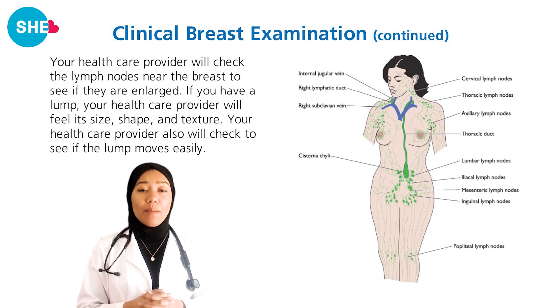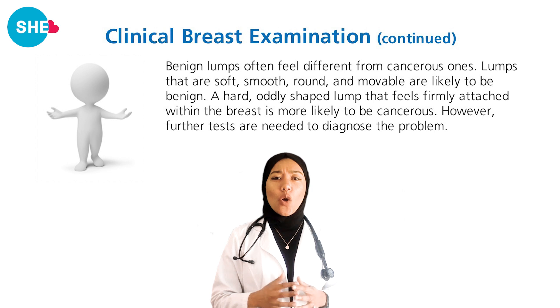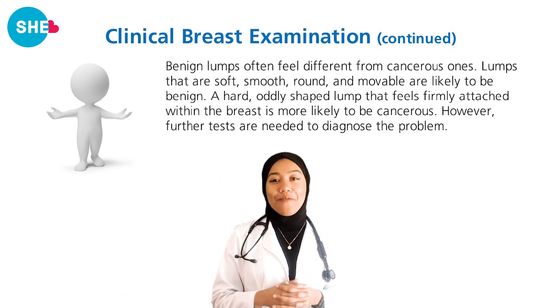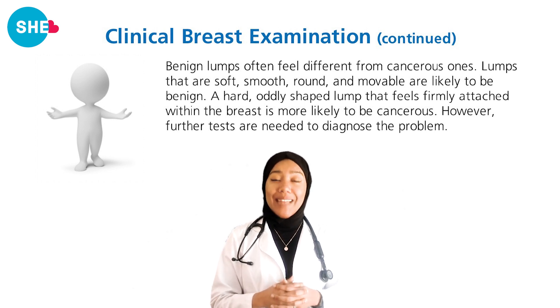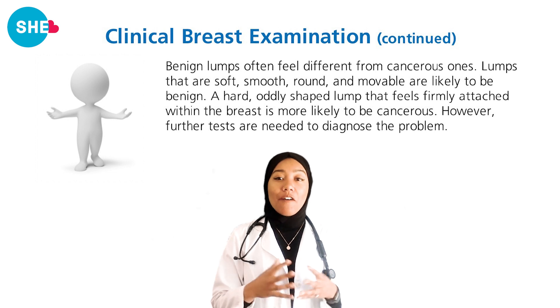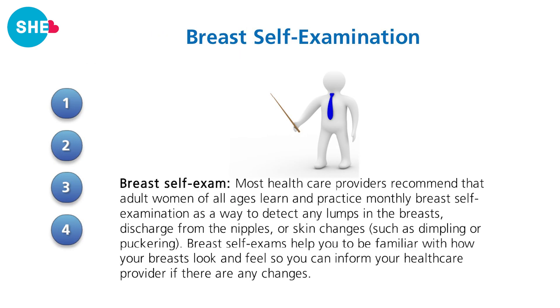If they feel a lump, they will determine its size, shape, and texture, and see if it moves easily. Benign or non-cancerous lumps are often smooth, round, and movable. A hard or oddly shaped lump that is firmly attached to one area is more likely to be cancerous. Further tests will be needed for a diagnosis. Though self-exam should not replace a clinical exam, many women who regularly perform breast self-exam have detected lumps early, leading to earlier treatment.